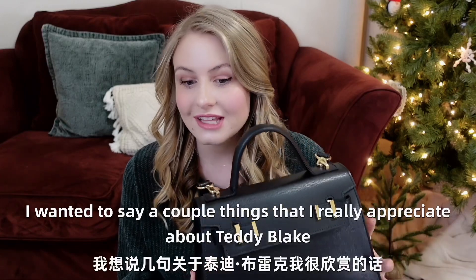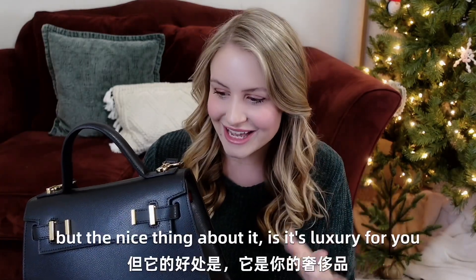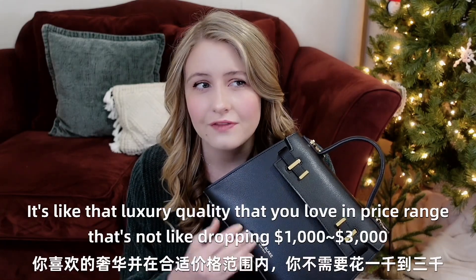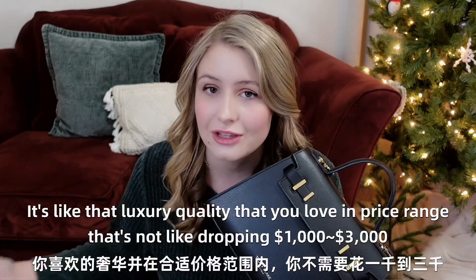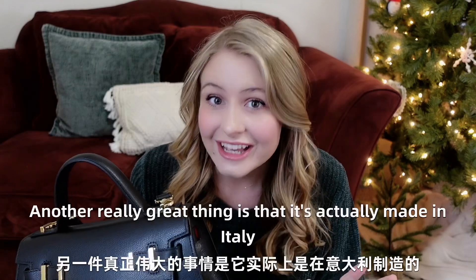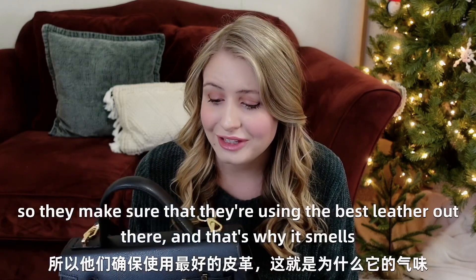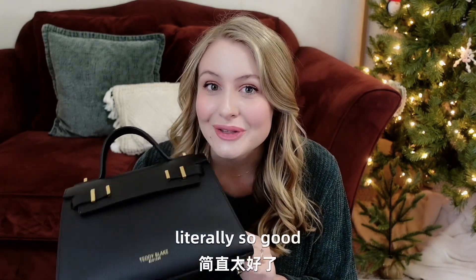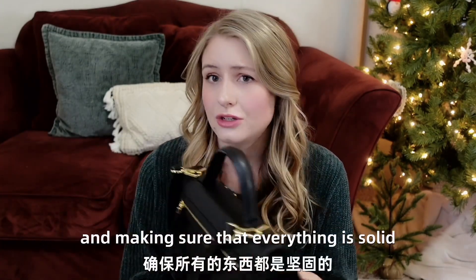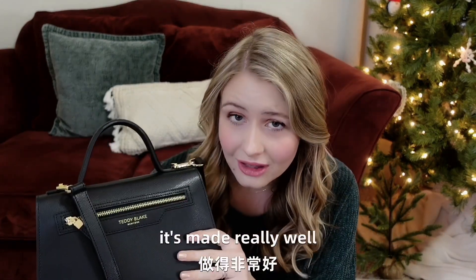I wanted to say a couple things that I really appreciate about Teddy Blake. As you can tell, it looks high-end, but the nice thing about it is it's luxury for you — that luxury quality that you love in a price range that's not like dropping $1,000 to $3,000 on a bag. Another really great thing is that it's actually made in Italy with Italian premium leather, so they make sure they're using the best leather out there. That's why it smells literally so good. They also have great craftsmanship, really paying attention to the details and making sure that everything is solid. Once you hold this bag, you just know it's made really well and it's made to last.